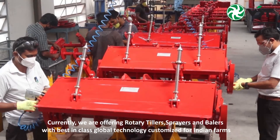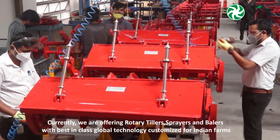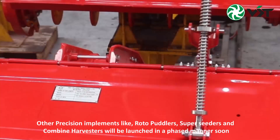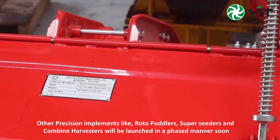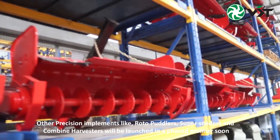Currently, we are offering rotary tillers, sprayers and balers with best-in-class global technology customized for Indian farms. Other precision implements like roto-puddlers, superseders and combine harvesters will be launched in a phased manner soon.